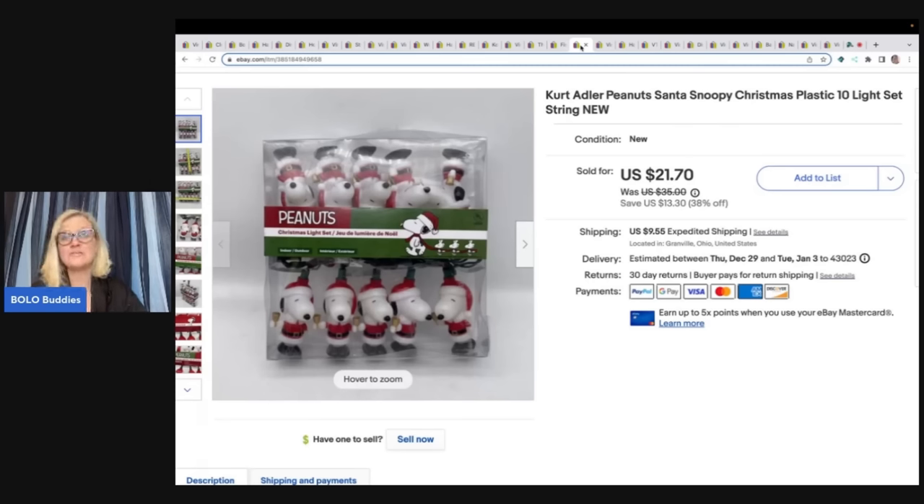From what I hear you're more likely to get accepted if referred. I know it depends on which category you apply for — I'm in vintage and estate. Certain categories are more saturated and harder to get into. This is a Kurt Adler Peanuts Santa Snoopy Christmas plastic light set. I got this out of a thrift store mystery box, took a best offer of $15 plus shipping, and that one sold really quick.